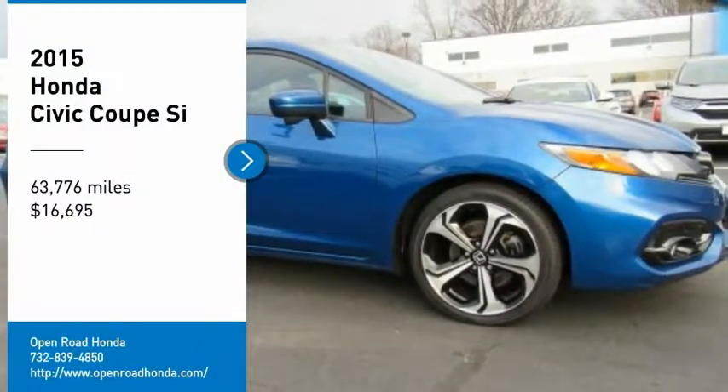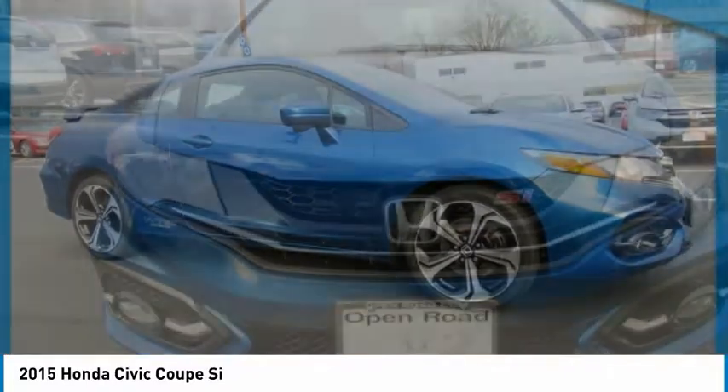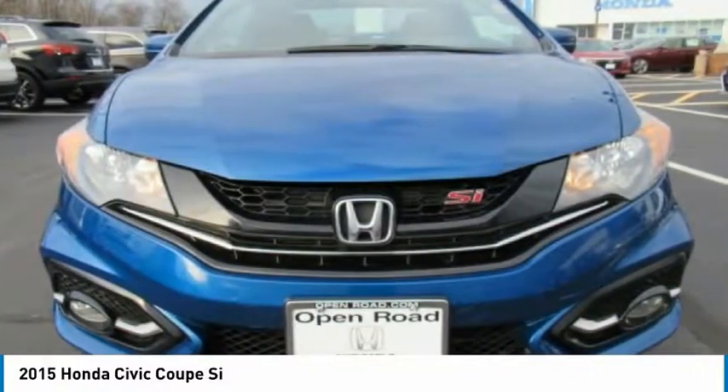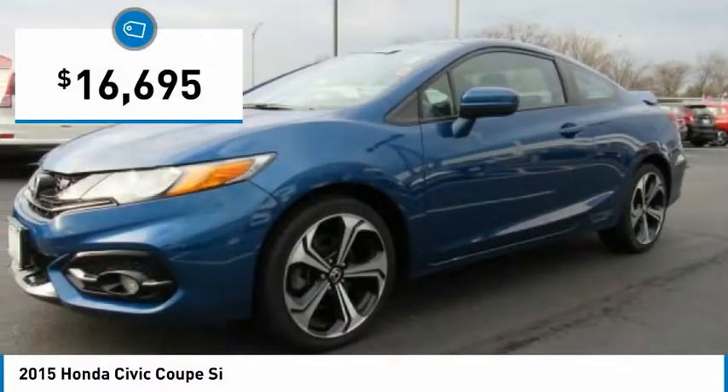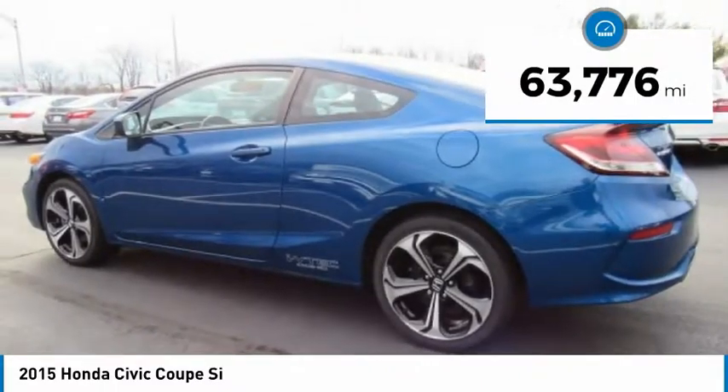Stop by and take a look at the 2015 Honda Civic. Practical, awesome gas mileage, and incredibly reliable, and is priced below $20,000. This vehicle has less than 65,000 miles.